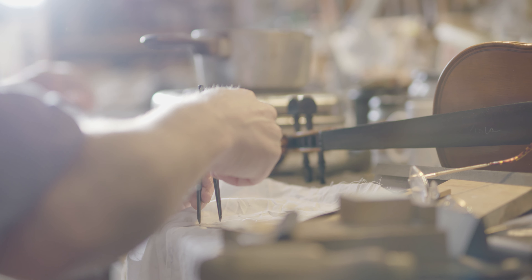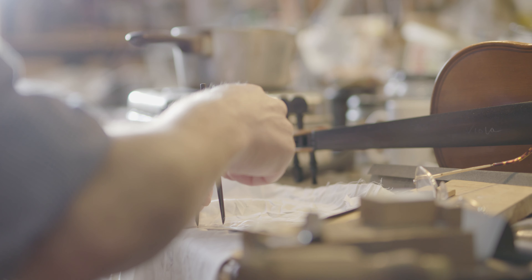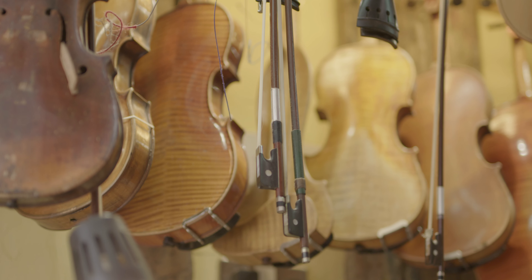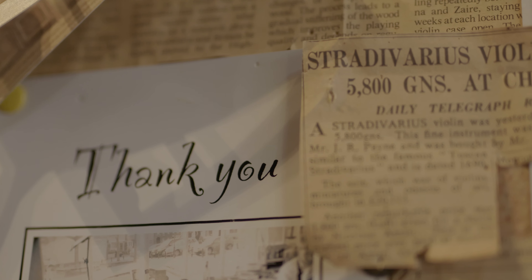You've got to try and recreate age in whatever you do. So whether it's new wood you're putting into an old instrument because something's broken off, that wood has got to be aged so that it fits in with what you're restoring.